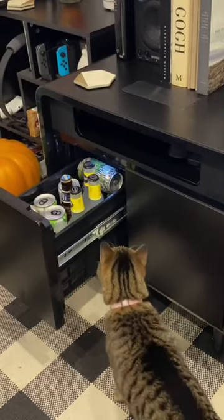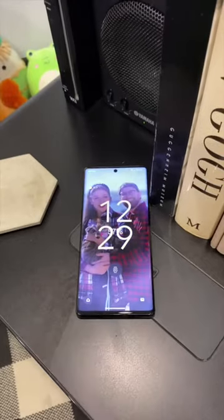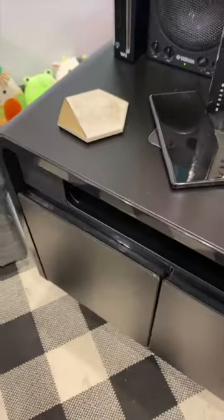Who knew a table could have so much? Plus, this design is pretty sleek, though this thing will cost you. It's not as expensive as their smart coffee table, which maybe one day I'll upgrade to that too.